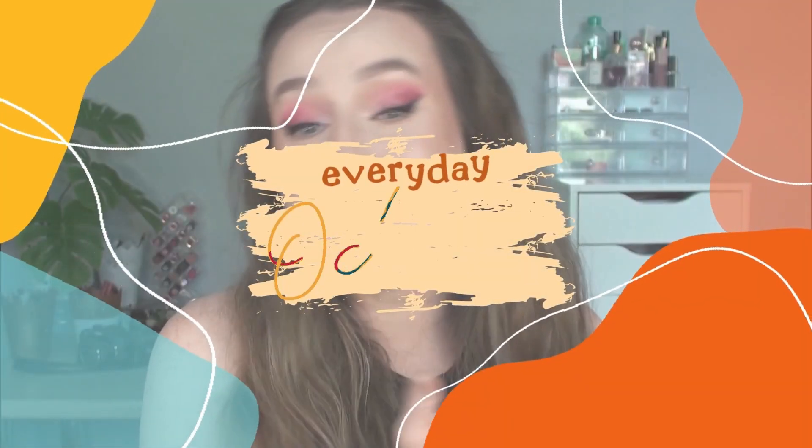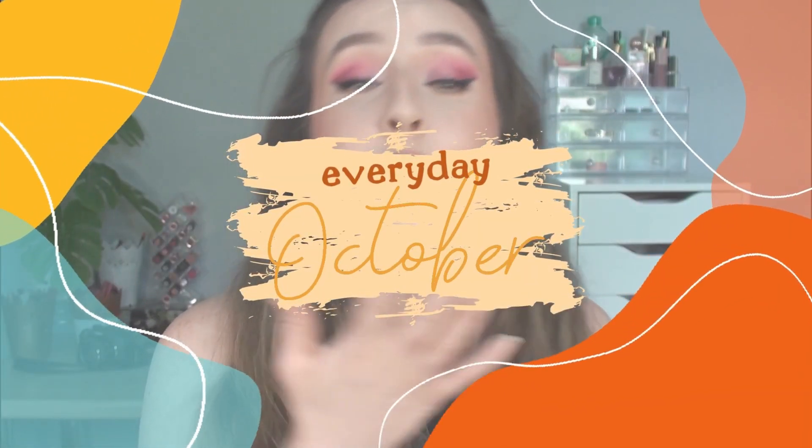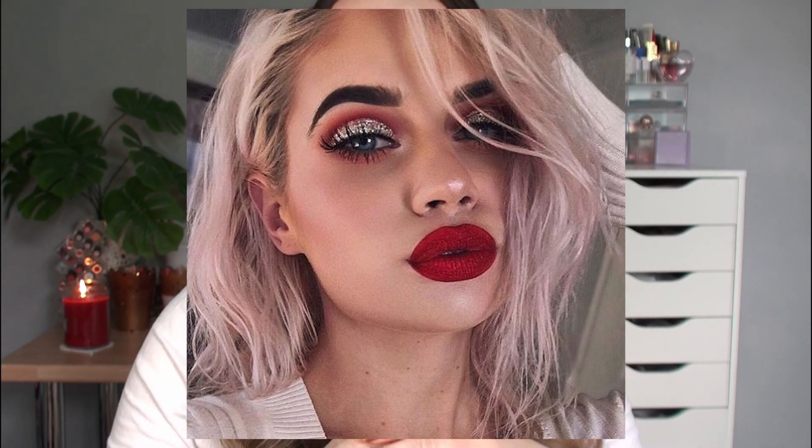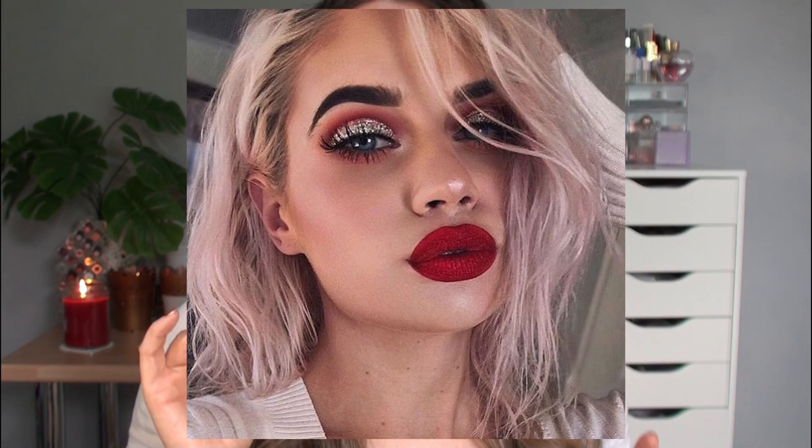Hello everybody and welcome back to my channel and welcome back to day five of Everyday October. So this is the look that I'm creating today. I saw this look on Pinterest — I will put a picture up of the look that I saw on Pinterest. I saw this ages ago and I was like I absolutely need to create that in autumn.